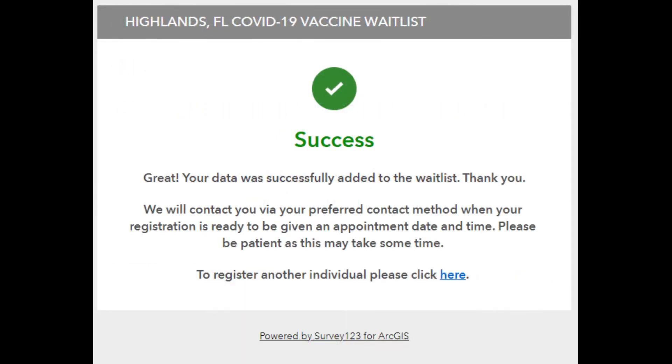Now you see the success page. Your name has been added to the wait list. Please wait for county staff to contact you with your appointment time and date.